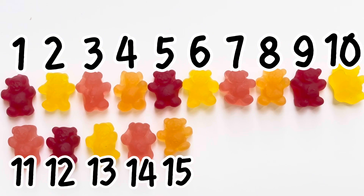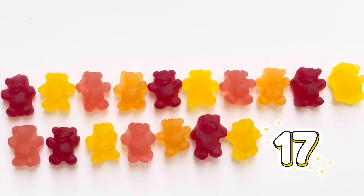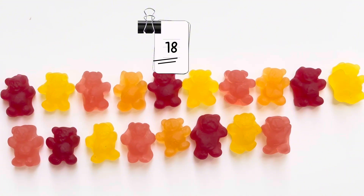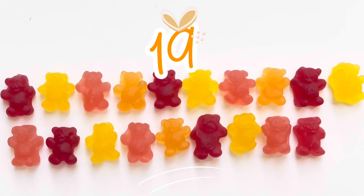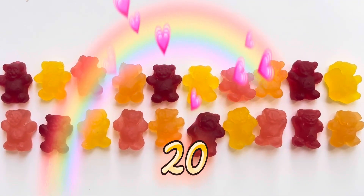Let's keep going! 16. Sixteen gummy bears. 17. Seventeen gummy bears. 18. Eighteen gummy bears. 19. Nineteen gummy bears. 20. Twenty gummy bears. We did it!